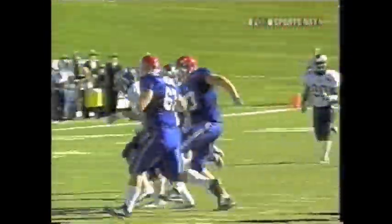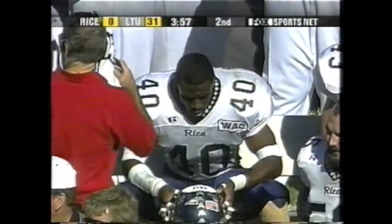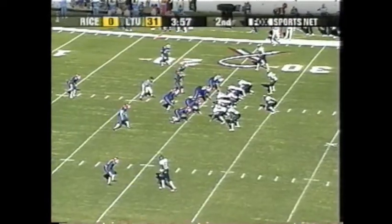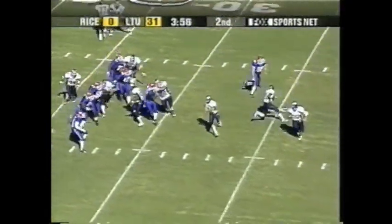It tipped right up to Gatlin, who returns the ball nicely for the Owls. The Owls come up with their ninth interception of the season as a team. And yeah, it's pretty grim for Rice at 31-0. But if they can get on the board with a touchdown here, even with their running offense, they still have a whole half to try to get back into it.